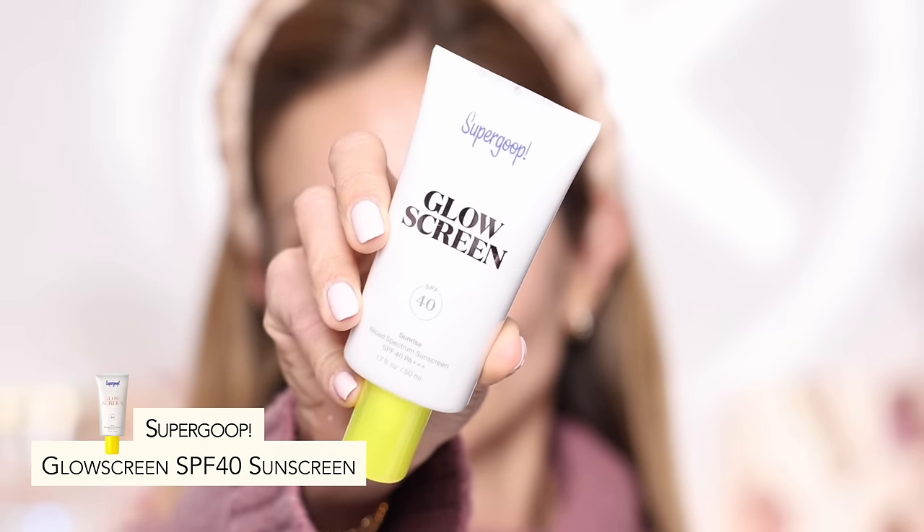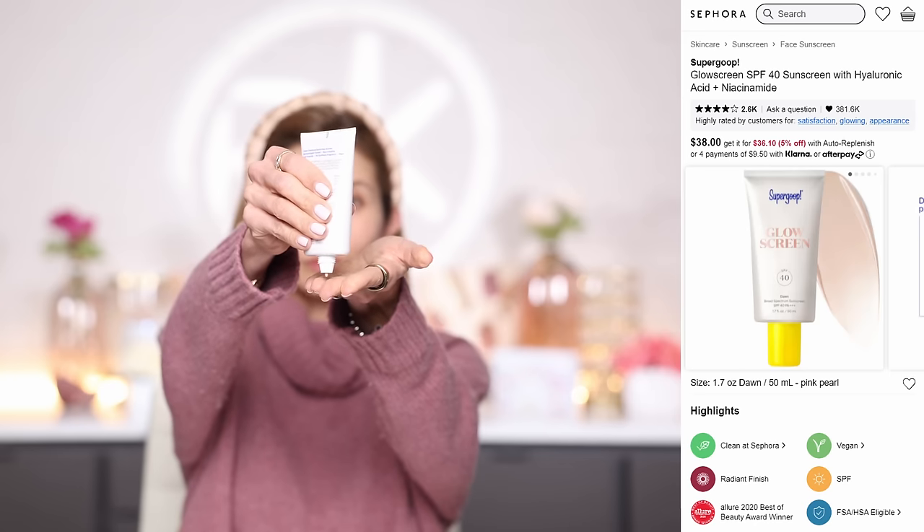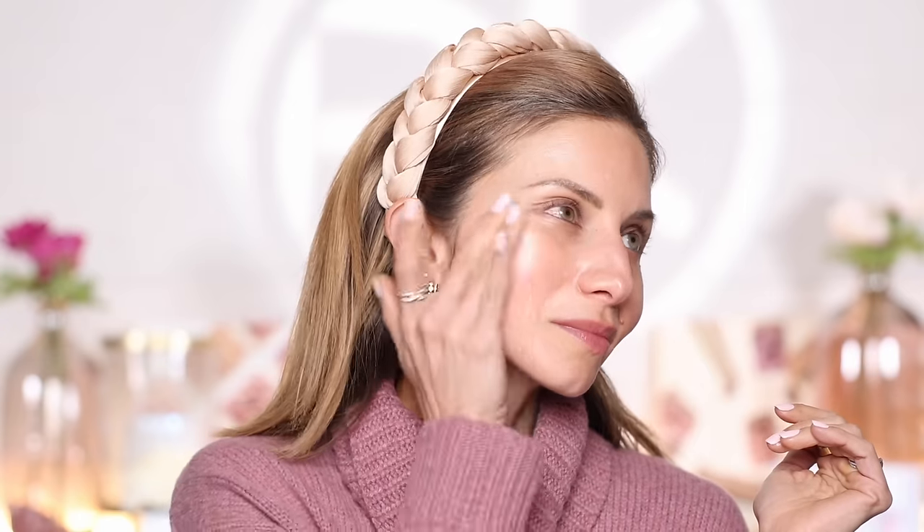Tip number two is to use a hydrating primer or a hydrating SPF. With the product I chose, you're actually getting both — your SPF and your primer. This is the Supergoop Glow Screen SPF 40. It's a hydrating primer that also gives you your SPF. It has a radiance to it, which is an additional bonus in winter because our skin tends to get dry and dull. It's not only going to hydrate with ingredients, but it's also going to give a luminescent, glowy finish — absolutely beautiful. You can still see it peeking through foundation. It gives your skin life, glow, and a healthy look in these cold, dry months.